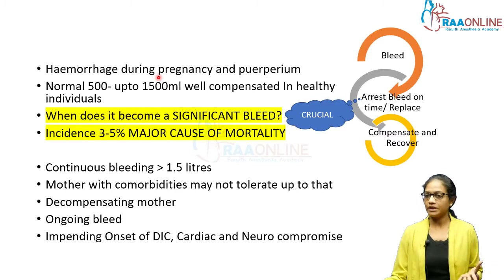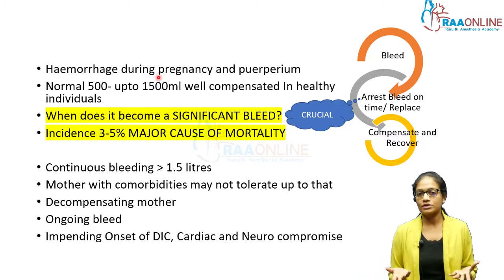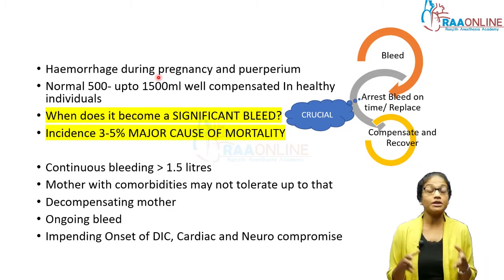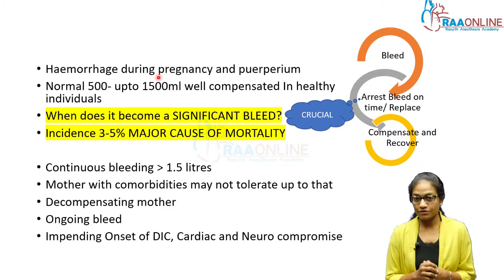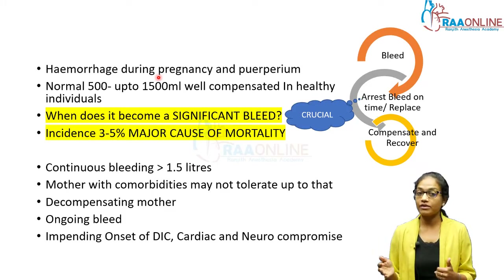Hemorrhage can happen during pregnancy and in the puerperium. Normally it can be about 500 ml, but the mother can usually compensate very well for up to 1 to 1.5 liters if she is an ASA 1 healthy mother who is able to compensate for the bleed. We have seen many mothers deliver in hospital and out of hospital, have a bleed, and still survive.